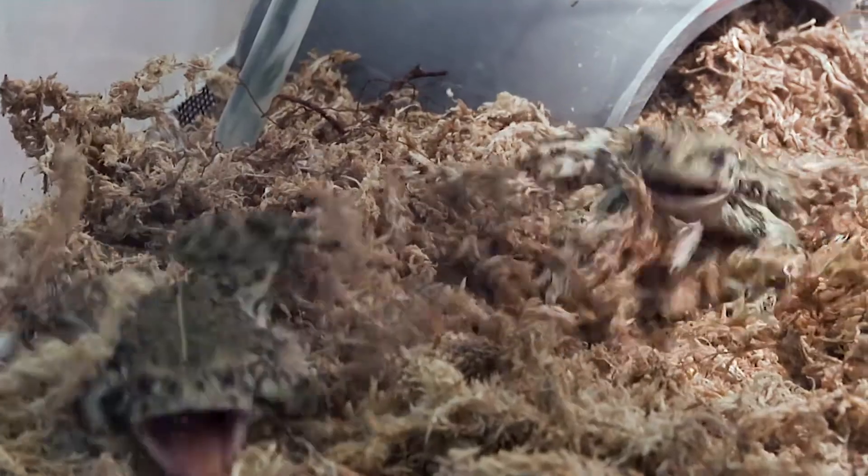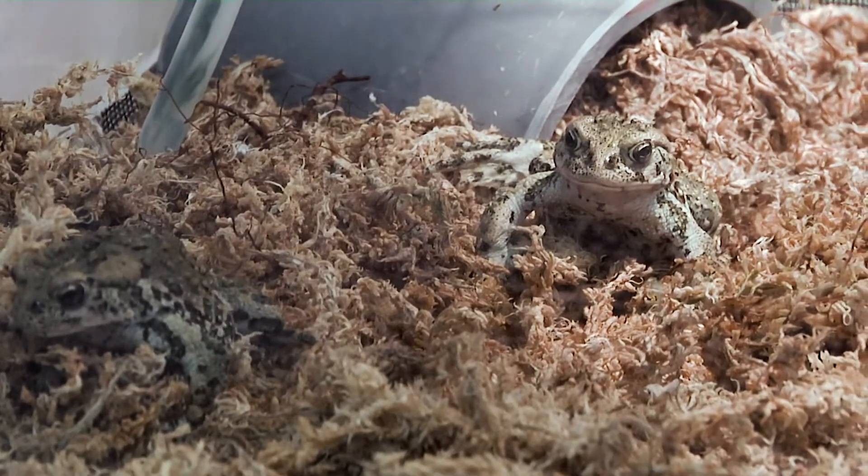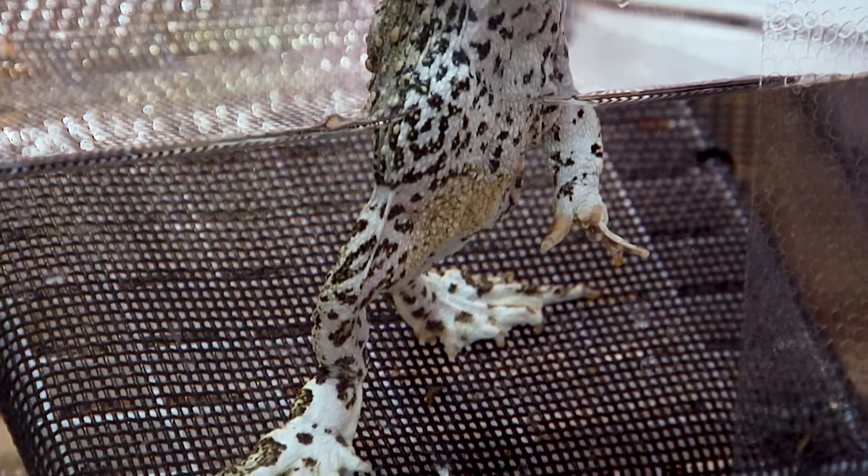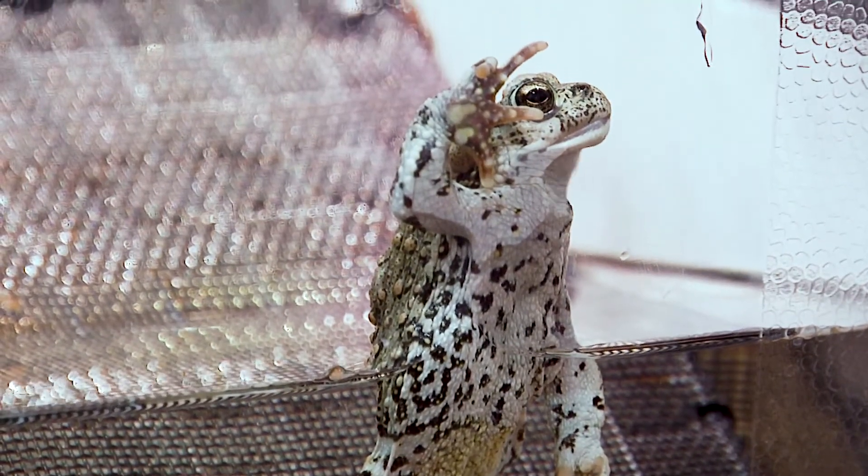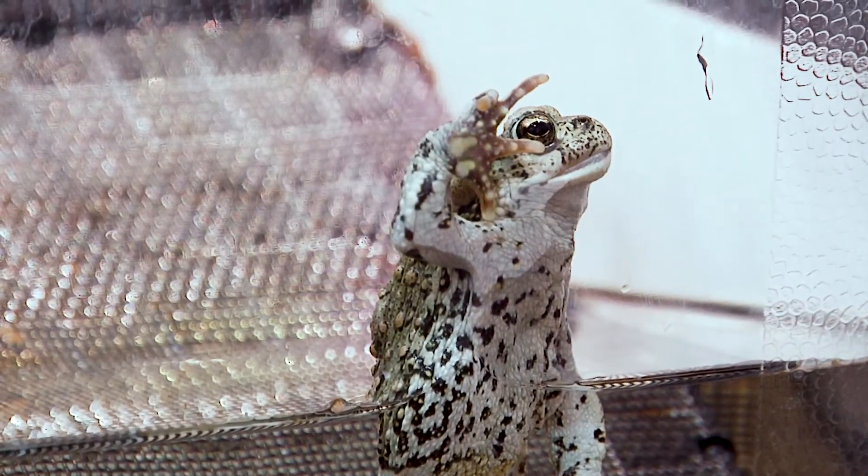Boreal toads are awesome amphibians that live right here in Utah. They eat bugs and have permeable skin, which means that they are very easily affected by even the smallest changes to their environment. We'll be back with you guys for another visit.